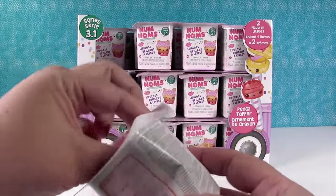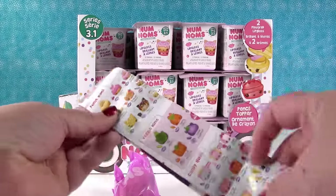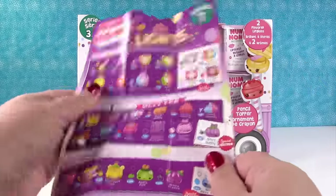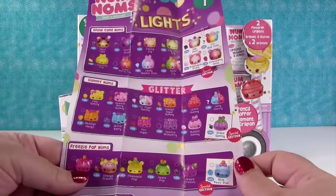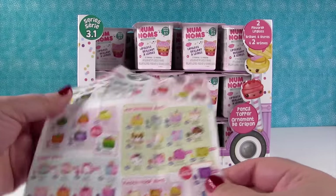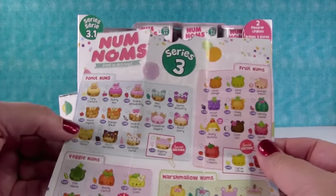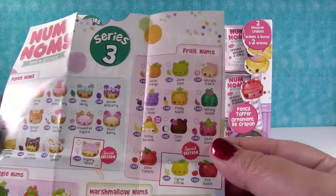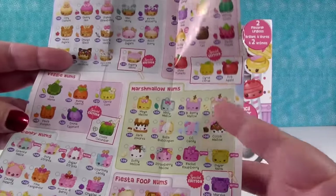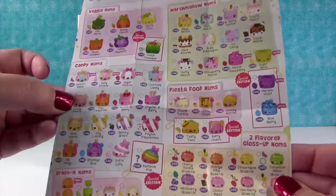Purple blind bags! Here is the checklist. Now if you watched our videos on the Num Noms lights, you'll know that on the back of that checklist is season 3. So we can get donut Noms, fruit Noms, veggies — I'm excited about that category — marshmallow Noms, Bunny Carrot, candy Noms.